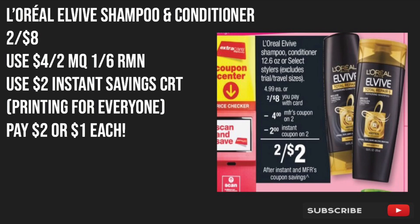The last two deals are on shampoo and conditioner. The L'Oreal L'Vive will be priced at 2 for $8. Everyone should be receiving a $2 instant savings CRT that prints at the red box, and we'll also be receiving a $4 off two manufacturer coupon located in the 1/6 RetailMeNot. After using all those coupons, we'll be paying $2, or just $1 each, for the shampoo and conditioner.